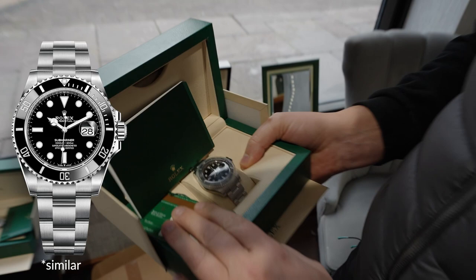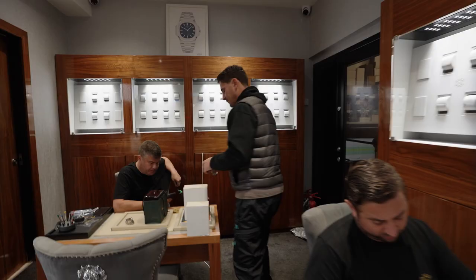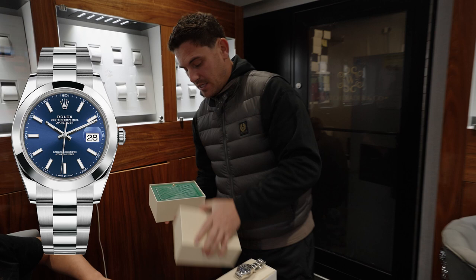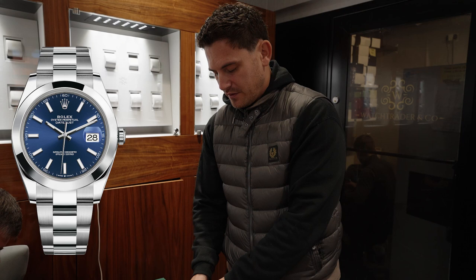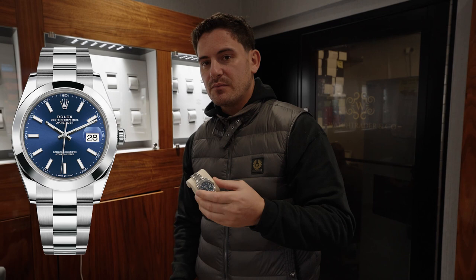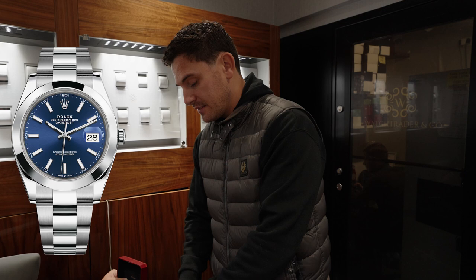Submariner Date, the 40mm Sub Date — the James Cameron. This is the older reference, fully stickered, the 116 reference. This one — I already know what it is — it's a Datejust 41 with an oyster bracelet and a smooth bezel with the blue batten dial. The Datejust 41s are probably one of the most popular watches which we buy and sell on a daily basis, probably because of all the different combinations with the dials, bracelets, and bezels. Such a good watch, really popular — so we're always looking to buy and sell the 41 Datejust.